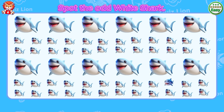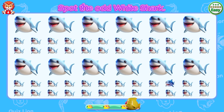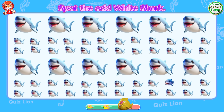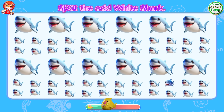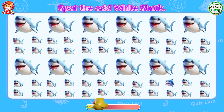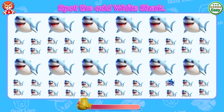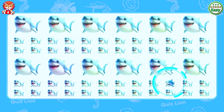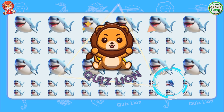Spot the odd white shark. It looks a bit silly.